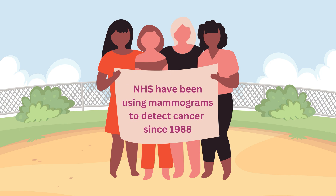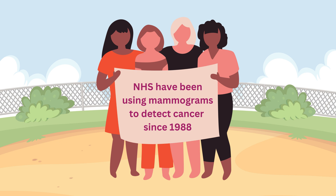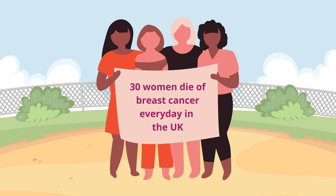The NHS screening programme has been using mammograms to detect cancer since 1988, but still 30 women die of breast cancer every day in the UK.